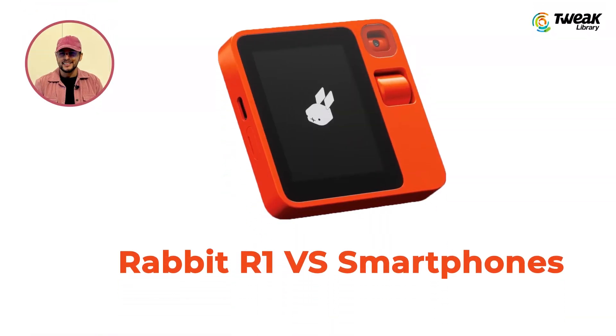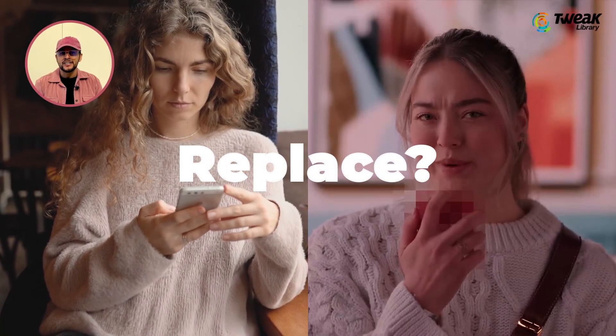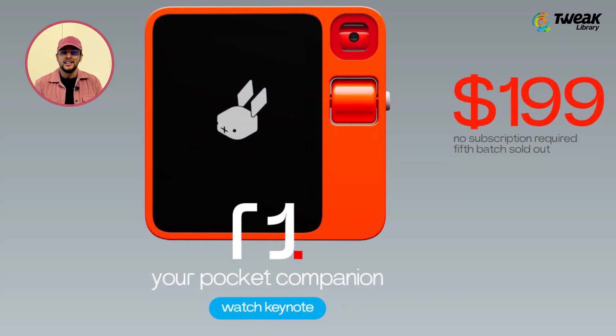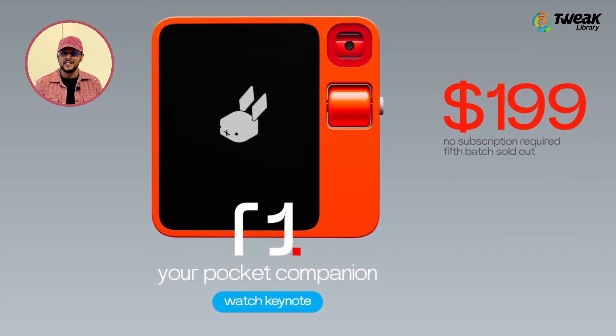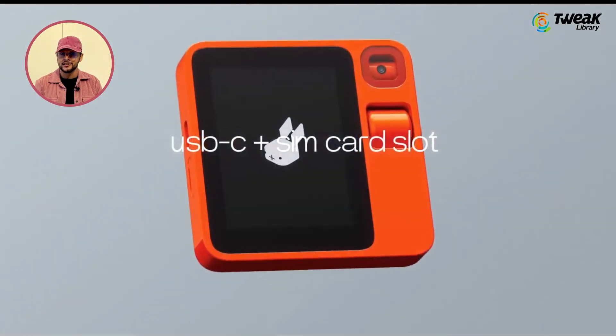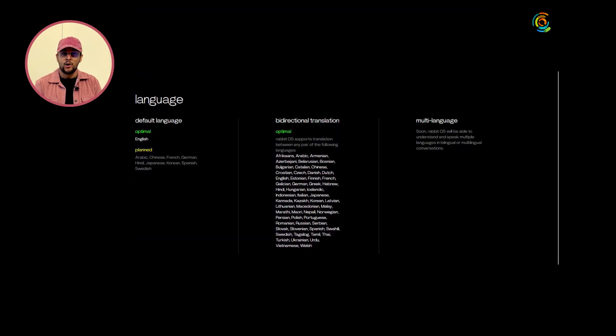Now let's address the elephant in the room: how does the R1 compare to a trusty smartphone? While it's not aiming to replace them outright, the R1 offers a unique approach. It's primarily a voice assistant, yet it comes with a screen and a camera. The device can handle video calls and even has a slot for a SIM card. But its real strength lies in being a versatile all-in-one interface.